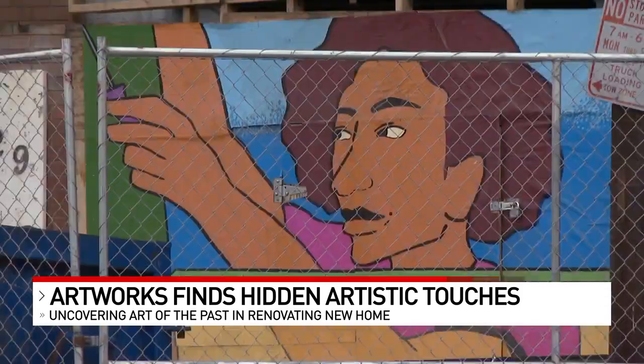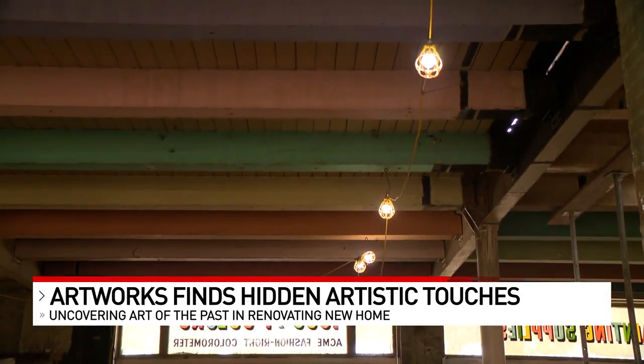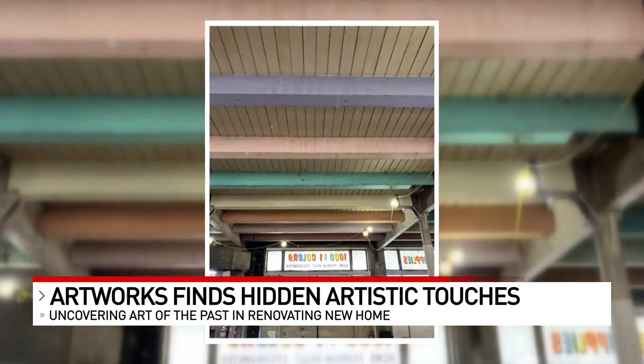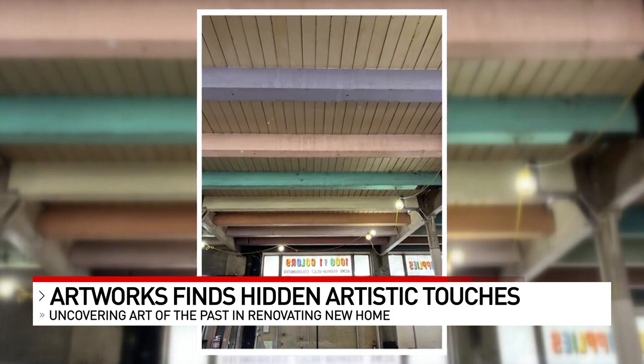We had no idea that these beams up here were all painted different colors. Every single beam is a different color. And that was presumably for Bolsi to show off that, hey, we can do any color. The beams, hidden under drywall and drop ceilings, will be enhanced with a fresh coat of paint in the original hue.